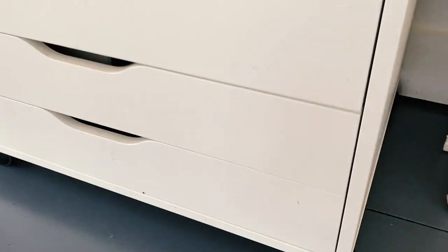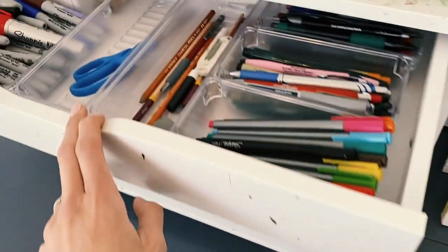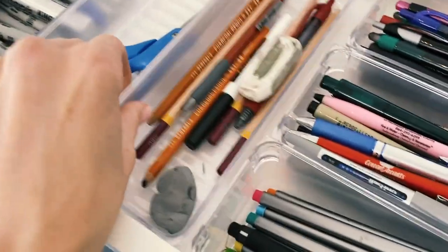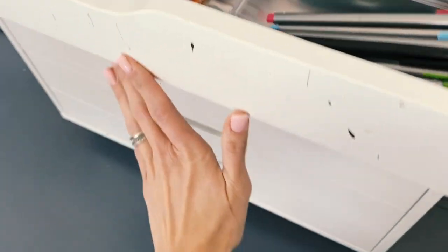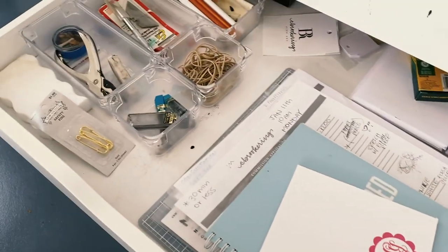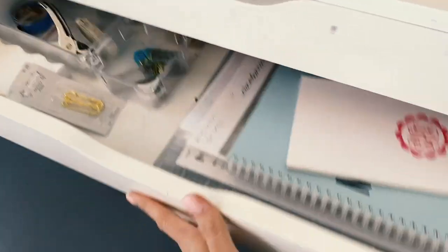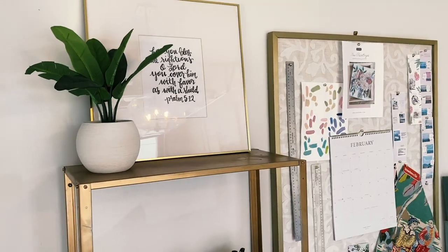Sitting right beneath my pin board is my next organization tip: flat drawers. This is also on wheels so I can move it around the studio. I use it for pens, sharpies, and various art supplies. I also love these little clear bins from Amazon — they're great for keeping things neat and tidy. We have different supplies: rubber bands, hole punch, extra art paper, and other art supplies.